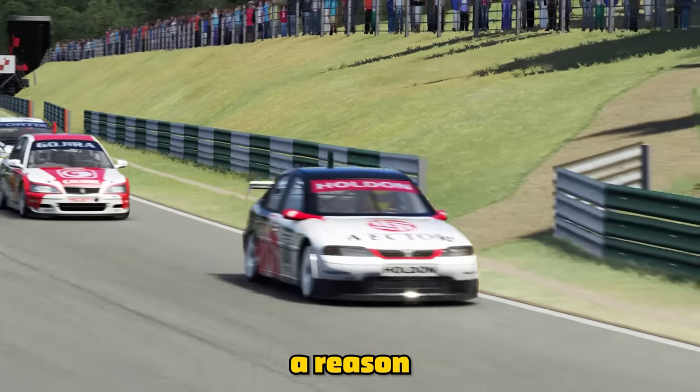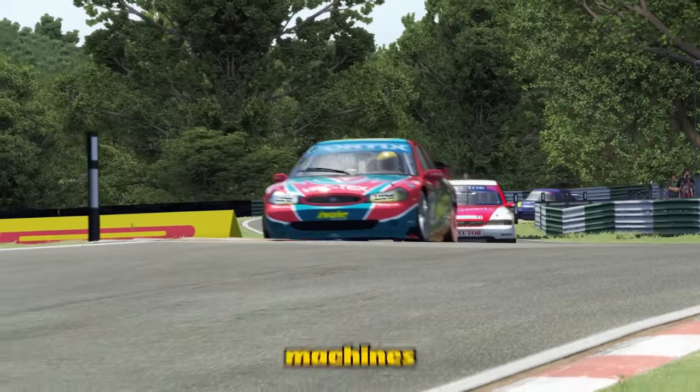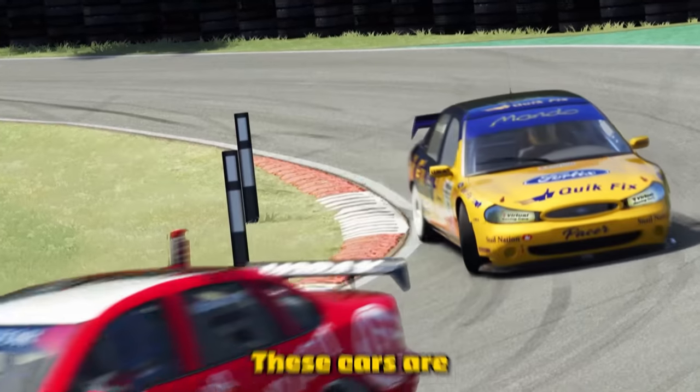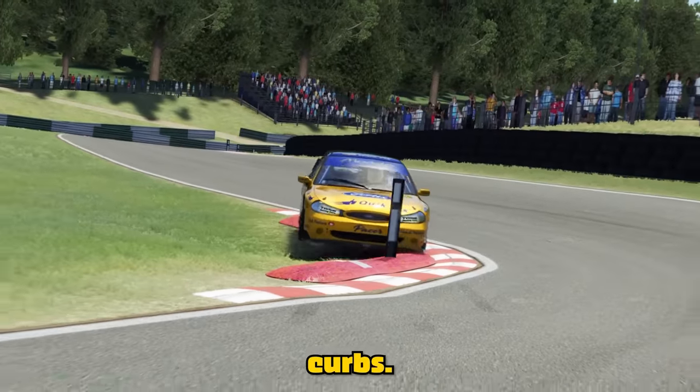But there's a reason why you only see this in touring cars — they're hardy, almost bulletproof machines, bred for quick bursts of violent racing. These cars are some of the only automobiles that can withstand ramping themselves over these curbs.